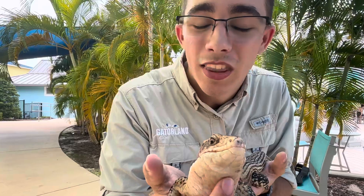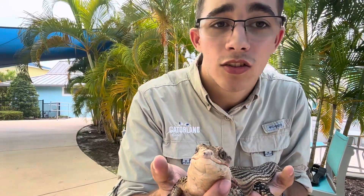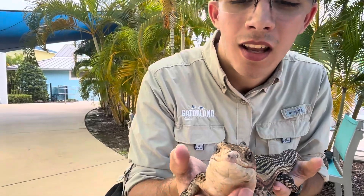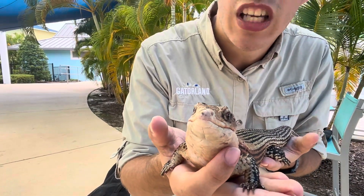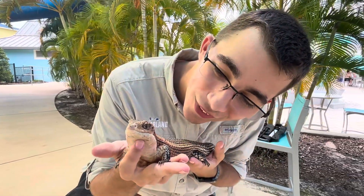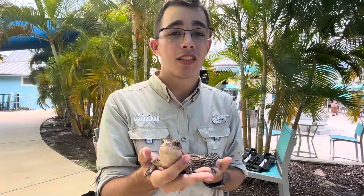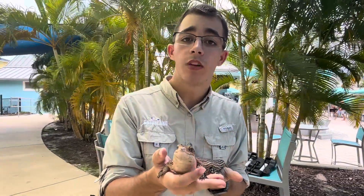What they're going to be eating is mainly insects, bugs, crickets, grubs, fun stuff like that. But they can also eat smaller mammals like rodents or even smaller lizards — they're a little bit of cannibals. They also eat different plants, flowers, and other fruits and veggies as well.